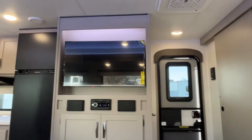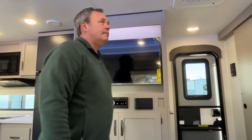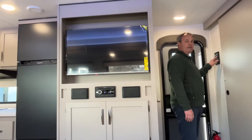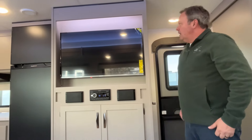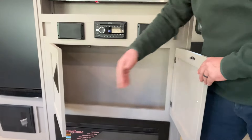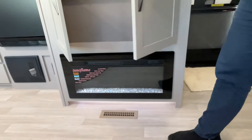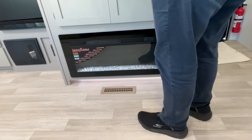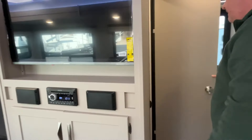Right up at the top you've got some excellent accent lighting behind the TV. It's a good size — probably about a 40-inch Sansui. You do have a Jensen sound system right below it, some storage here, and a nice-size electric fireplace. The heating is in the floor.